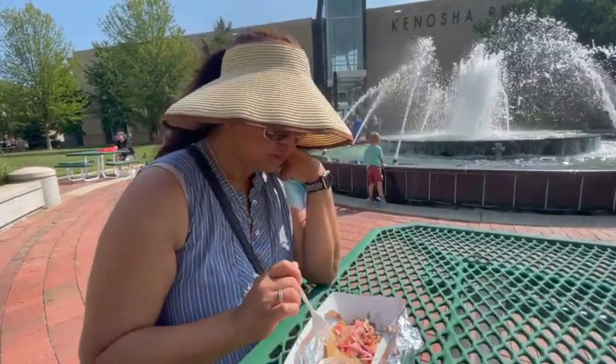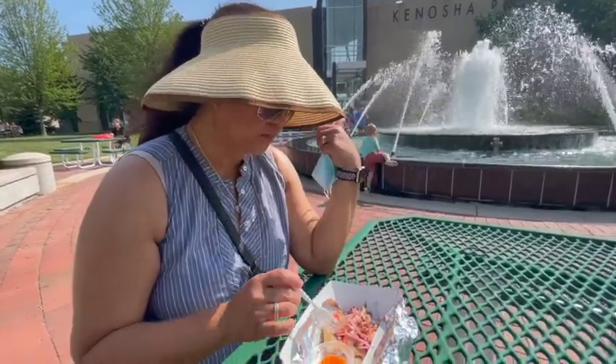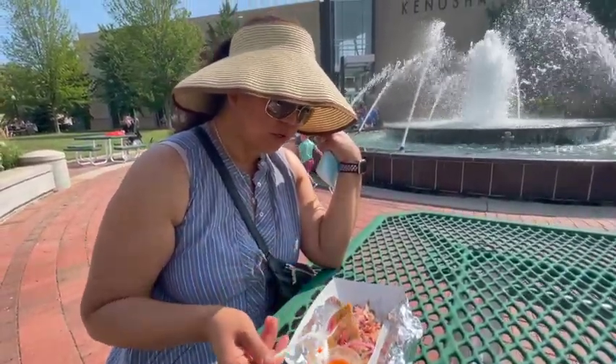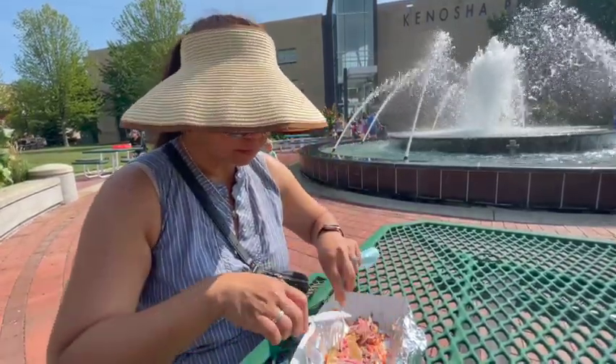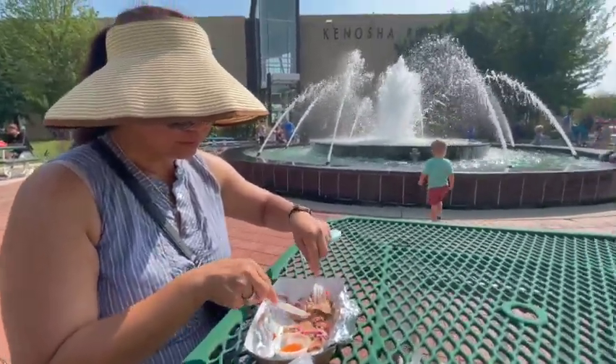Thumbs up. It's very good. It's very doughy. Almost like a tamale - kind of like a tamale. Or a gordita at Taco Bell. I thought it was good, it's really good. Kids are enjoying the fountains.